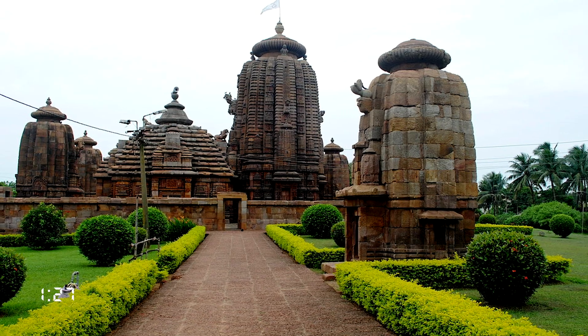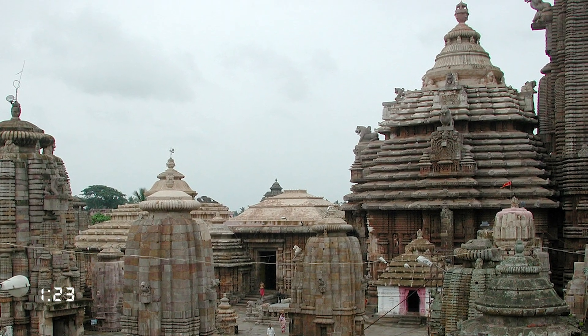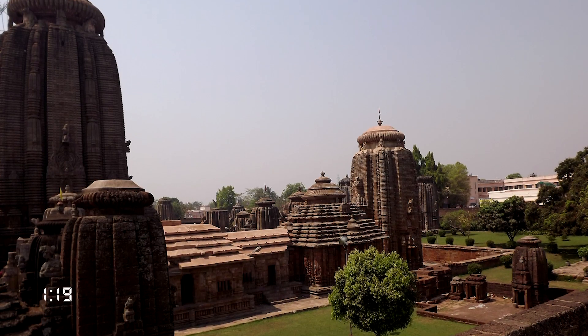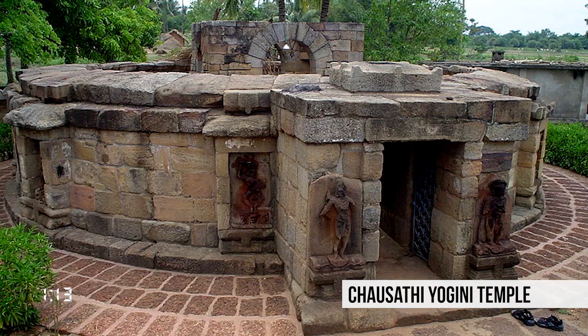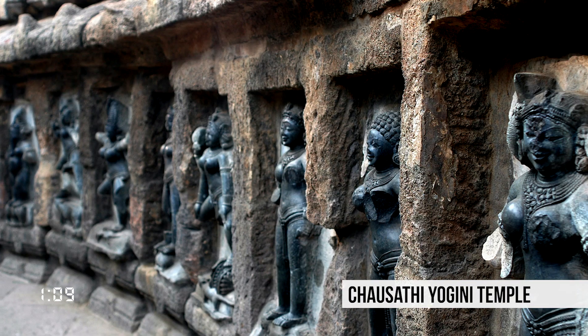These temples are the finest examples of the Kalinga style of architecture that flourished between the 10th and 13th centuries. Some of the most prominent temples include the Lingaraj Temple, Mukteswar Temple, Rajarani Temple, and Parasurameshwar Temple. One of the four Chausathi Jogini temples in India is located in nearby Hirapur.